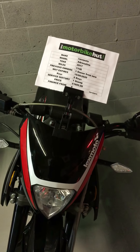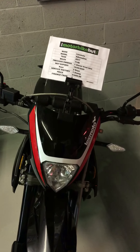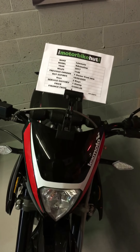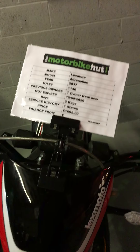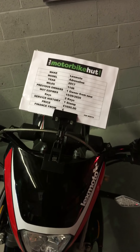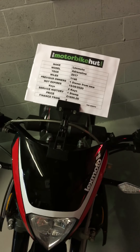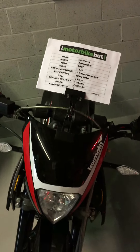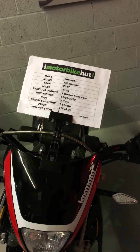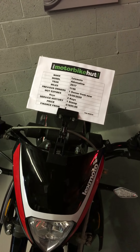Hi, this is Tristan at the Motorbike Hut in Sambach. I'd just like to show you one of our new bikes that have come in. It's the Lexmoto Adrenaline on a 2017 reg. Miles only 1,146, one owner from new. MOT won't be due till September 2020. We've got two keys and already one service stamp in the book, and the cost of this bike is £1,695.